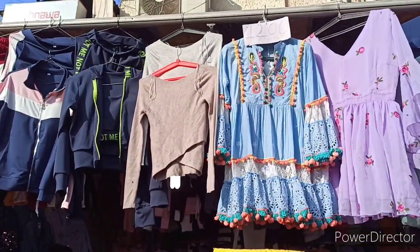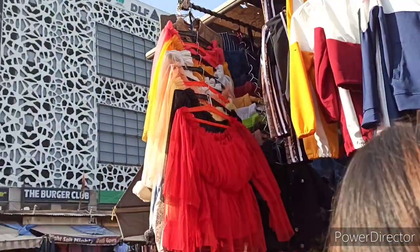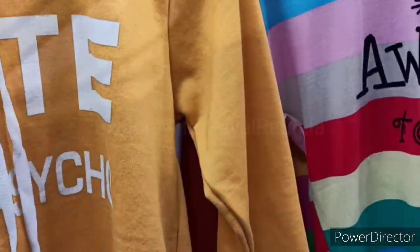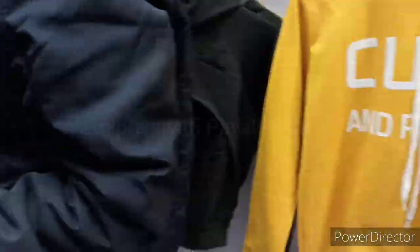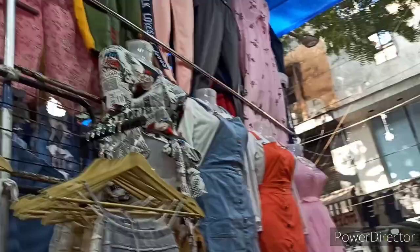Hello friends, welcome to Explore with Payal Rautela. I have already shared the amazing collection of Sarojini Nagar. This is part 3, so don't forget to watch part 1 and 2. I will give you a link in the i-button and also in the description, so you can check from there. You will know where the sale is and where the trendy dresses are, and which shop provides online shopping.